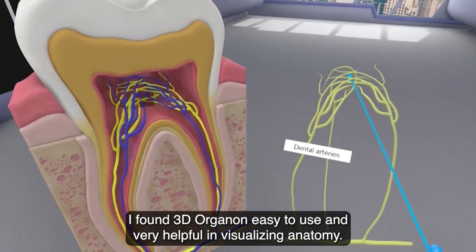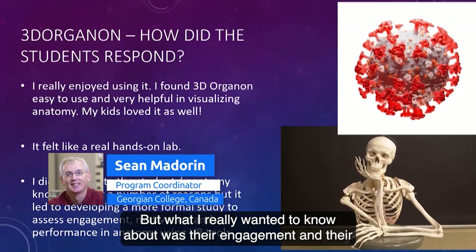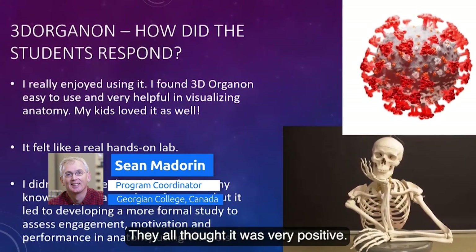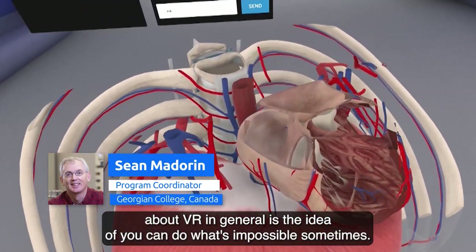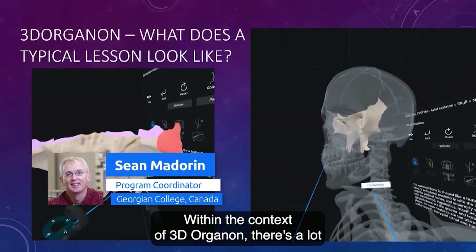I found 3D Organon easy to use and very helpful in visualizing anatomy. What I really wanted to know about was student engagement and motivation, and that was through the roof — they all loved it, they all thought it was very positive. What's really great about 3D Organon and VR in general is the idea that you can do what's sometimes impossible.